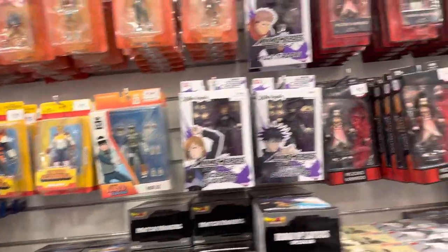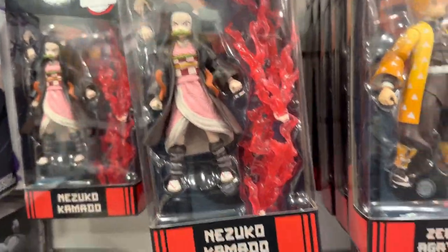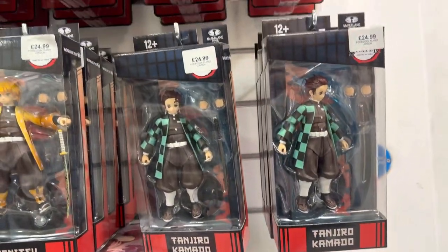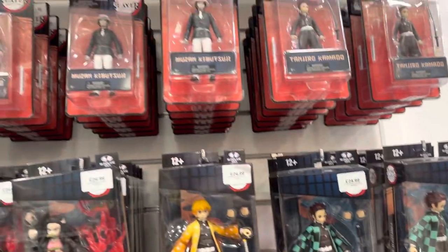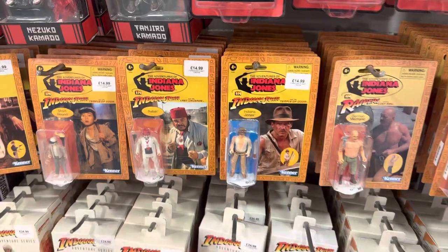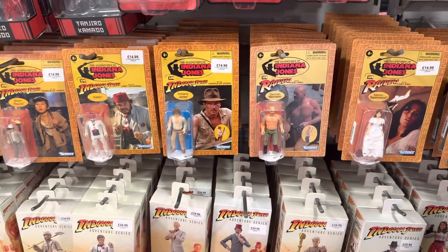Then we have the McFarlane Toys Demon Slayer — these look actually pretty good for the price. Considering anime is known for companies like Figma and SHF, I think McFarlane's have done a decent job here. And then Indiana Jones wraps up the film and TV side.